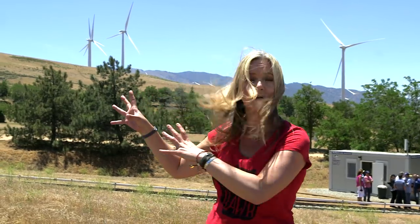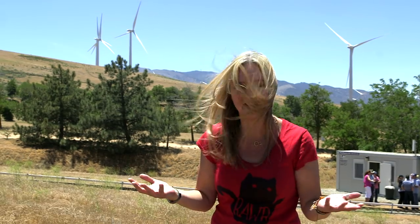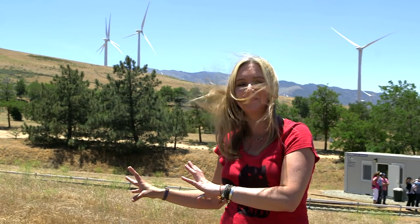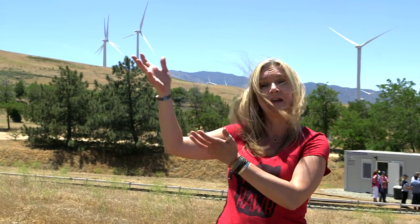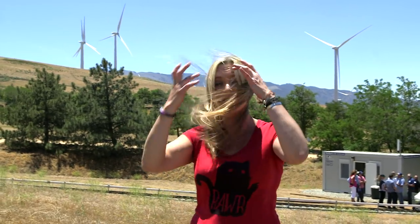You see those wind turbines there behind me? They're completely still, even though there is clearly plenty of wind right now. It's not because they're broken — it's because there's no more room to store the energy they would create. And that's the problem the gravity train will solve. When you're in excess energy production, use it to power the train up a hill. And when you want the energy back, you just send the train back down again.